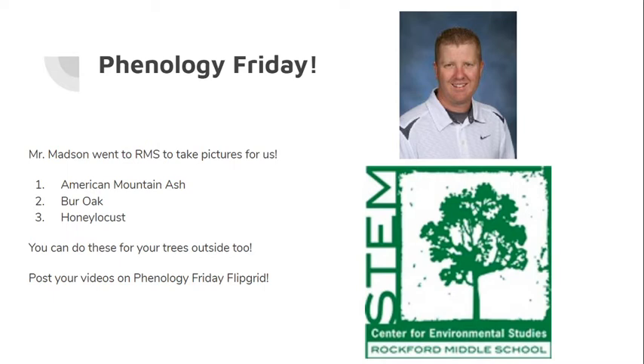Mr. Madsen actually went to Rockford Middle School to take pictures of our trees for us. First we'll have the American Mountain Ash, then the Burr Oak, and then our Honey Locust as per usual. You can do these observations for your trees outside too, so post your videos to the Phenology Friday Flipgrid.